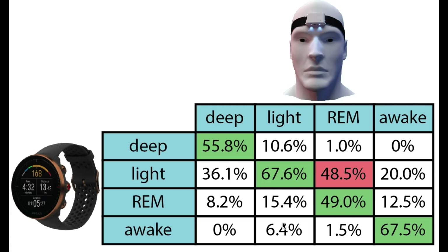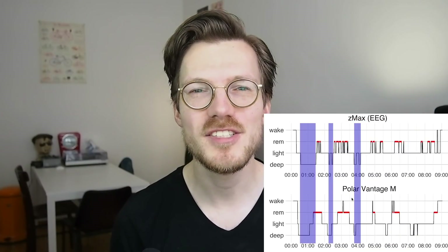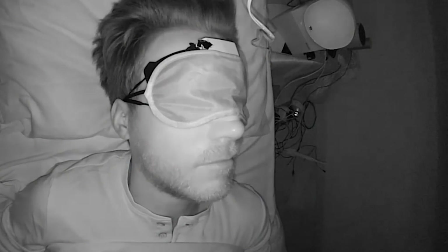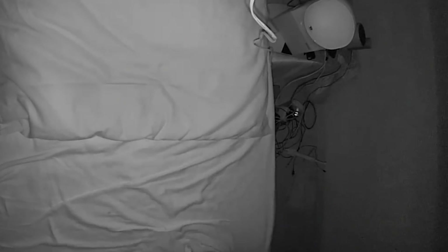Finally, looking at awake time, this was indeed mostly predicted as awake time. However, it's important to realize that this number is highly influenced by the awake time I spent in bed before falling asleep and after waking up. As we saw in the individual plots, the awake time during the night was often not recognized correctly by the Vantage M. So these results look very promising. The Vantage M seems to be able to detect my sleep cycles and it also does a decent job at detecting my deep sleep. The only thing I'm not sure about yet is how accurately it can detect the time that I spend awake — it seems to be a bit too sensitive for detecting my awake moments.